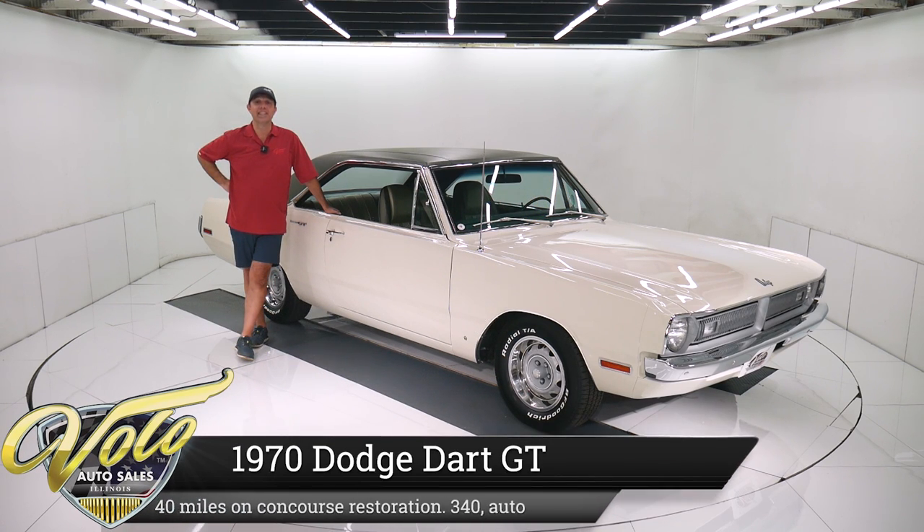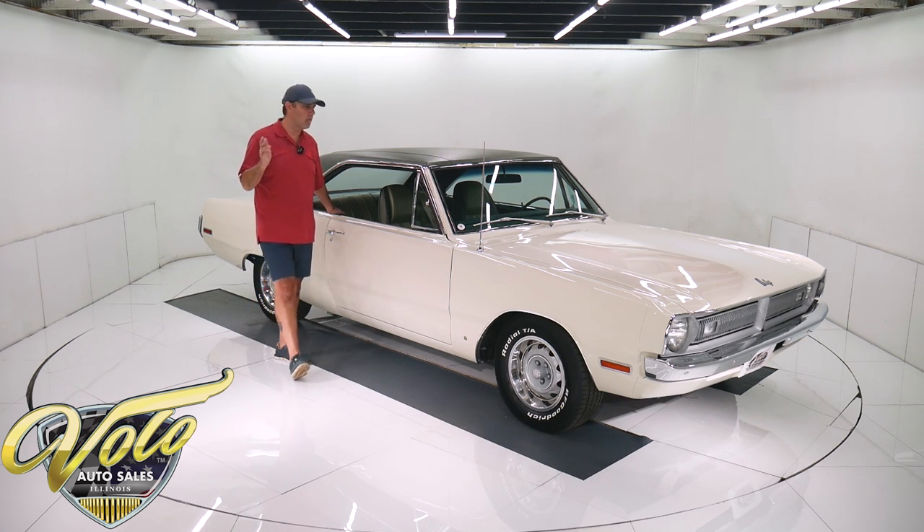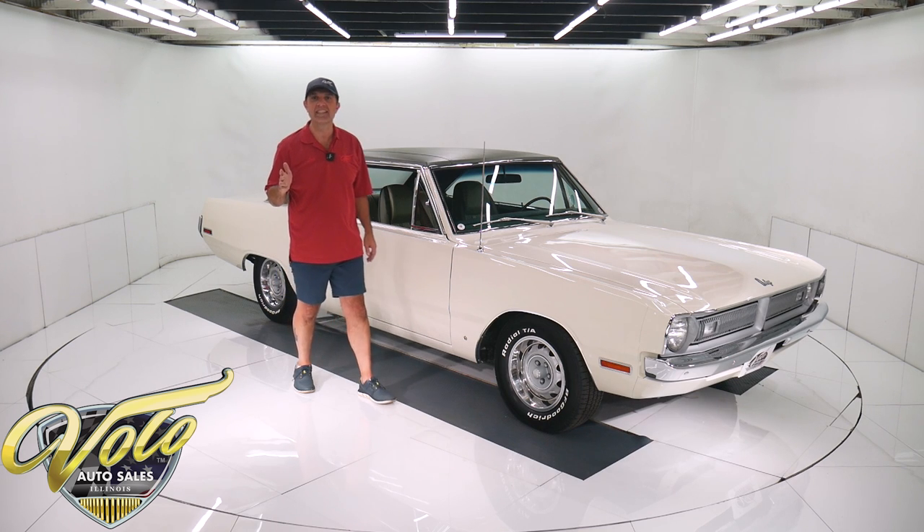This car is nice. The attention to detail is amazing. Fit and finish, top to bottom, inside and out, better than the factory did it. It's a real Dart GT, a 1970, has a 340 motor in it, 391 Sure Grip in the back. It has about 45 miles on it since finished.